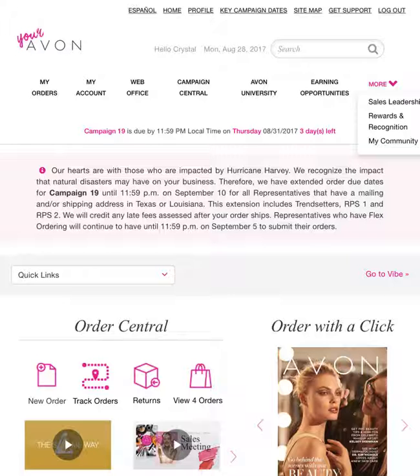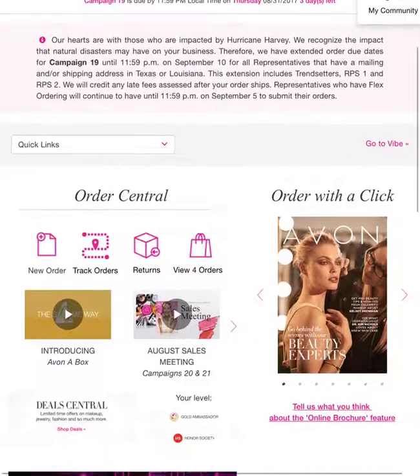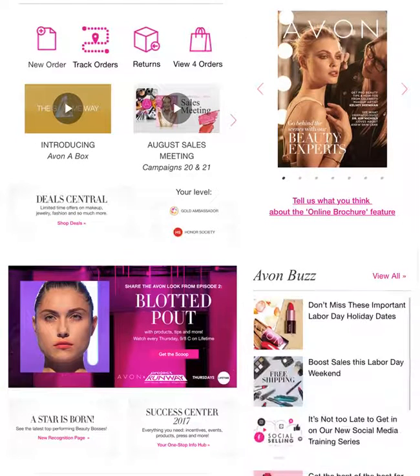First, we're going to take a look at the home page. As you can see, you can scroll down and right here in Order Central, you can view your orders, you can track your orders, you can even put in a new order. And on the right, you have where you can click through to the brochures.